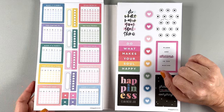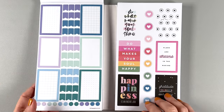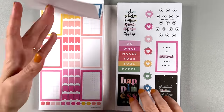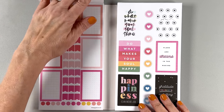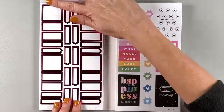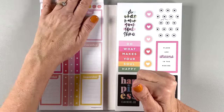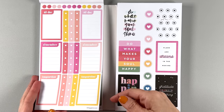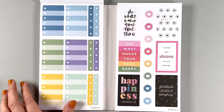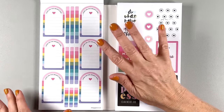Some habit trackers in these cute colors and then some habit trackers in gold. Box stickers because we all need more boxes in our lives, especially boxes that are the color of our spreads — they're going to match the rest of the book. We have more of those and those flags in the middle too, and smaller boxes here. And then some pink foil ones and purple foil ones.